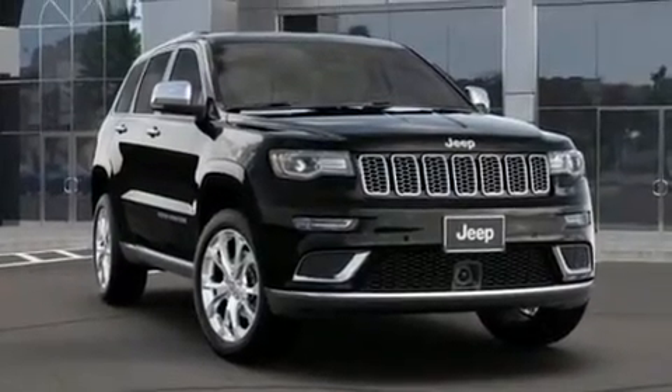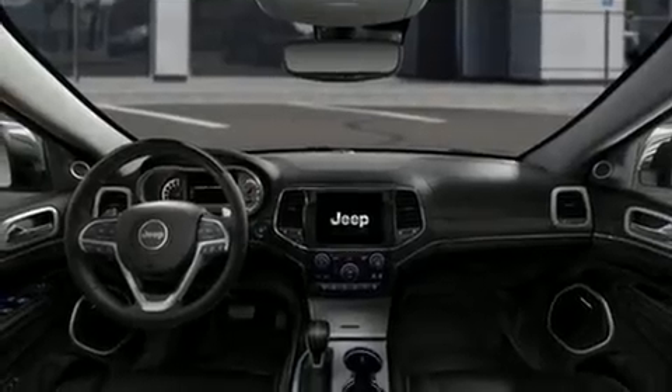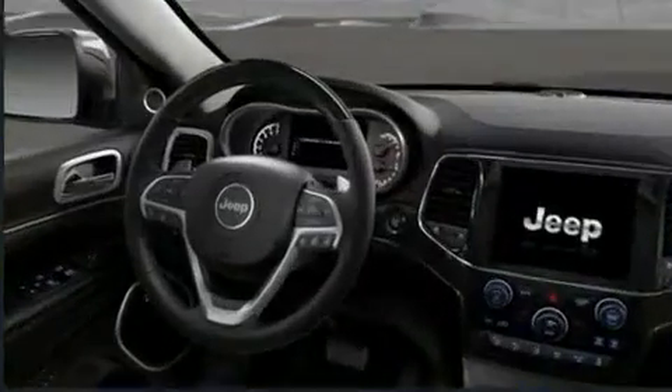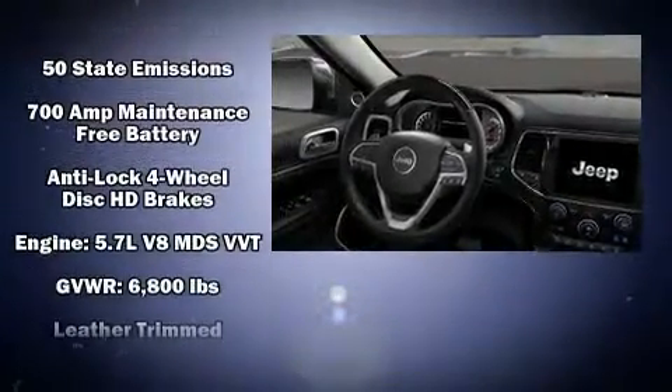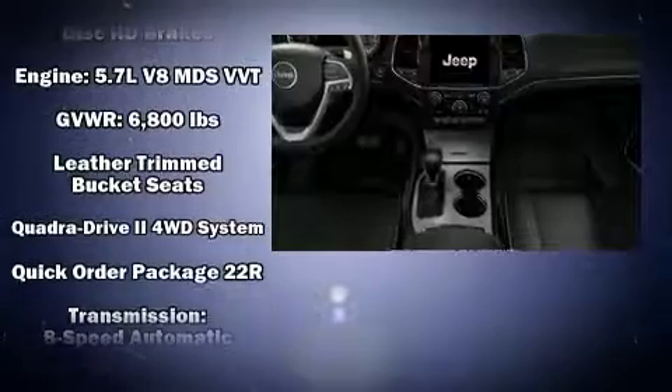Jeep also prioritized safety and security with features such as front-side impact airbags, anti-whiplash front head restraints, and four-wheel disc brakes with ABS. Safety and maximum capability are assured via self-leveling rear suspension, which maintains optimal driving geometry.